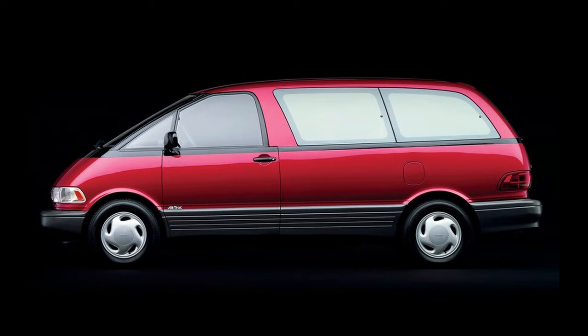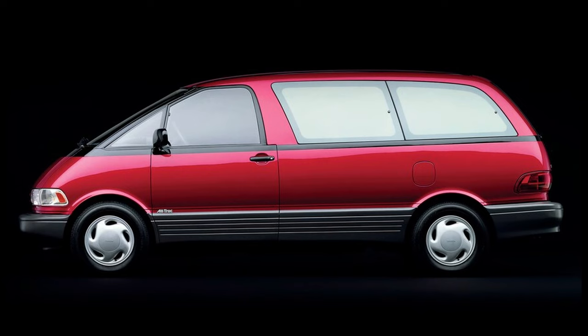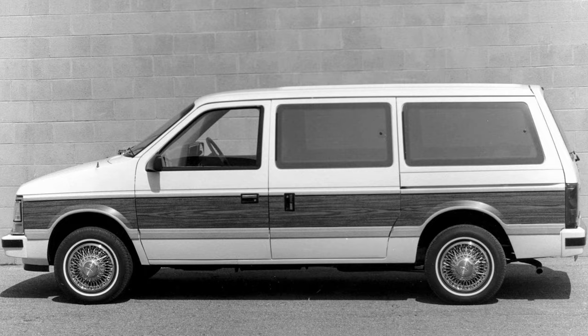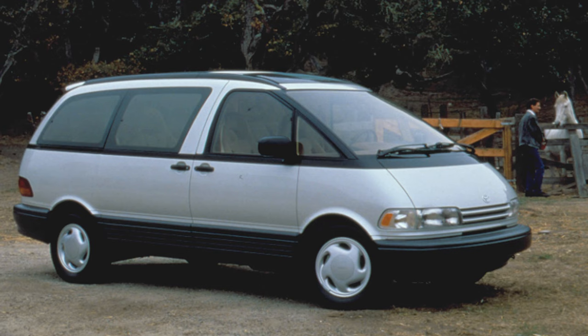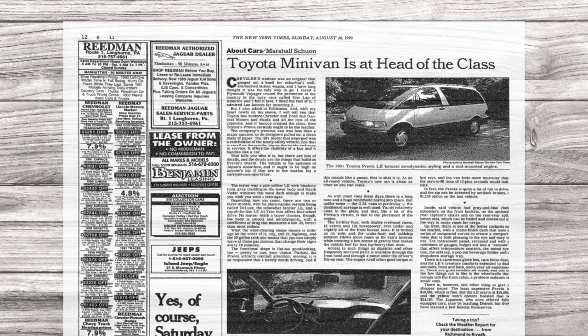The streamlined Calty-designed exterior had a coefficient of drag of just 0.33. For comparison, the first-generation Dodge Caravan had a CD of 0.42, and the second-generation model that came out in 1991 had a CD of 0.39. Toyota's own Camry had a CD of 0.33. The massive greenhouse gave the driver spectacular visibility all around. The car garnered its fair share of accolades and even took home the Good Design Award, with the New York Times declaring it was at the head of its class upon release.